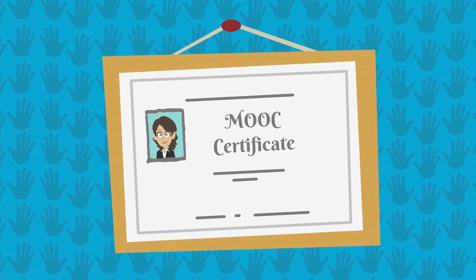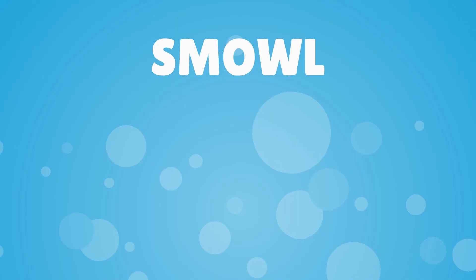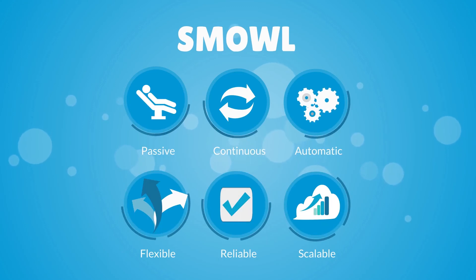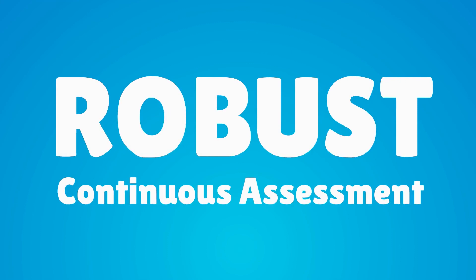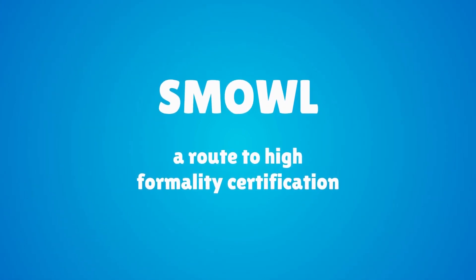Get higher formality for your certifications and boost the value of your student's titles. Passive, continuous and automatic proctoring service for a flexible, reliable and scalable system. Robust, continuous assessment for high formality certifications. SMALL — is it really your student?